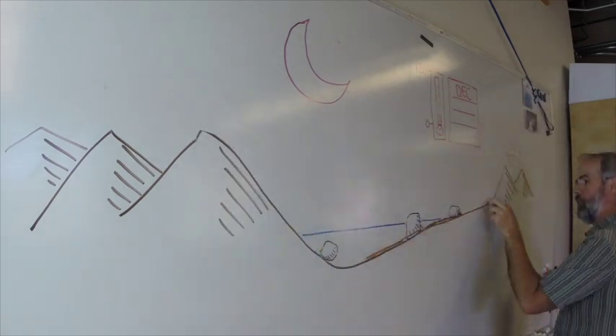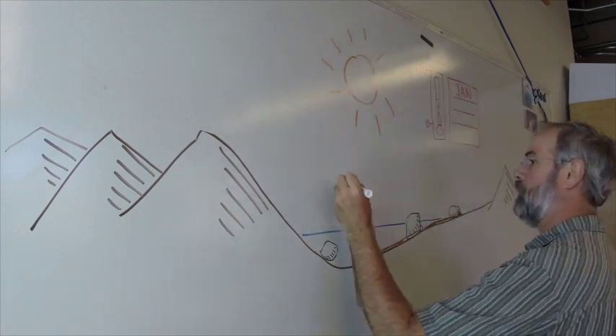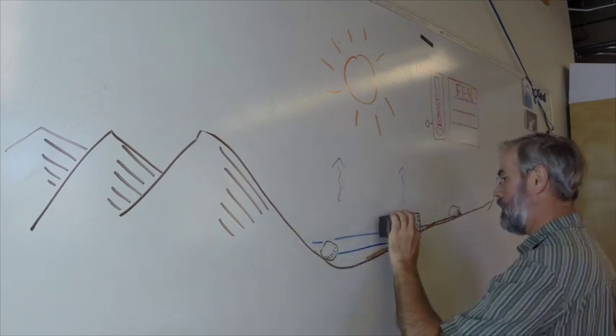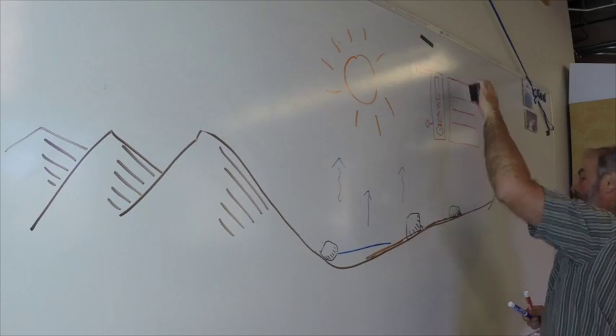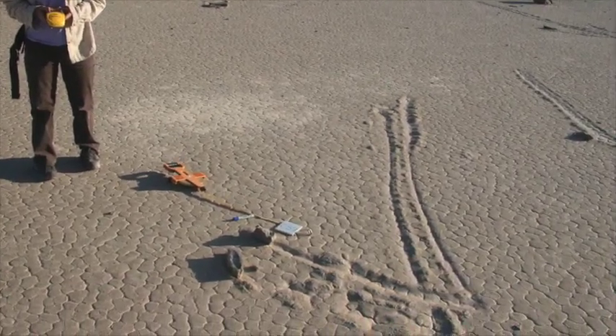By January, the pond had begun to dry out, and this continued into February. Finally, by March, it was completely gone, exposing the now mud-cracked lake bed with its new set of rock trails. These rocks and their new trails were exposed for all to see and marvel at.